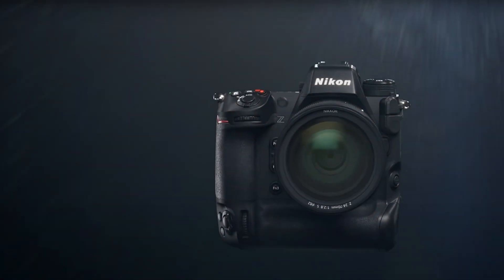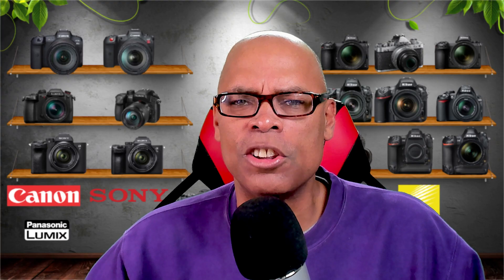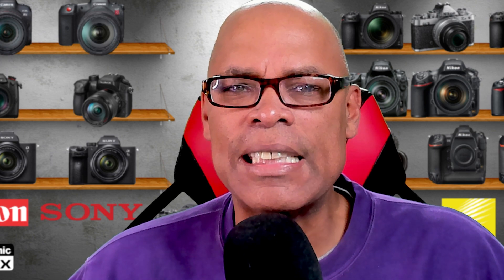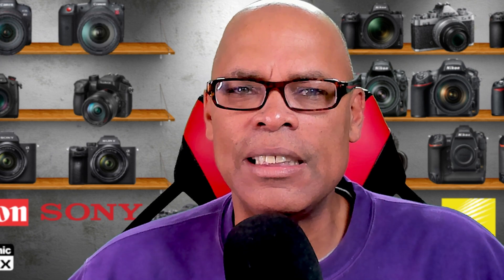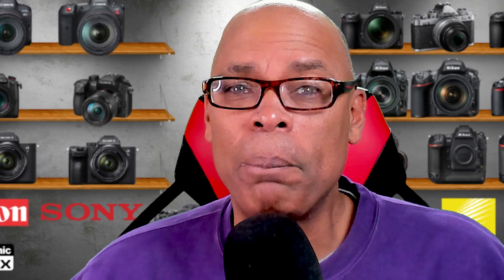Having all these codecs baked into the camera gives creators more choices for their video production. If you're an owner of a Nikon Z6, Z6-2, Z7, or Z7-2, then you know you have to send your camera back to Nikon to upgrade your camera to ProRes RAW or Blackmagic RAW for $199.95 plus shipping.